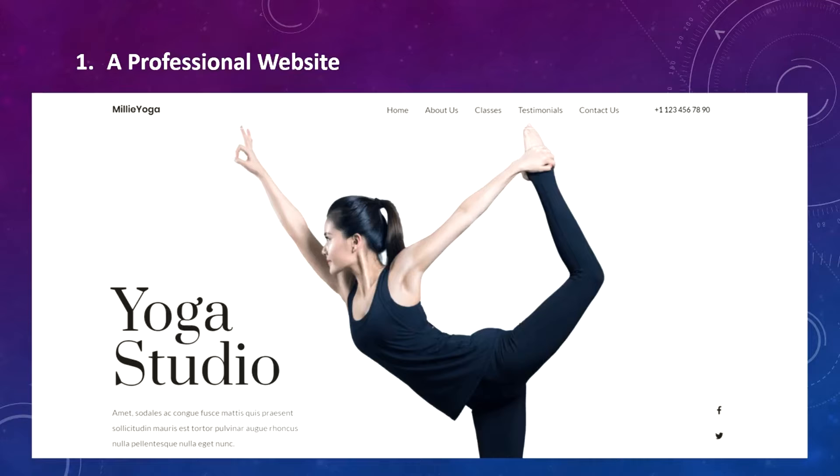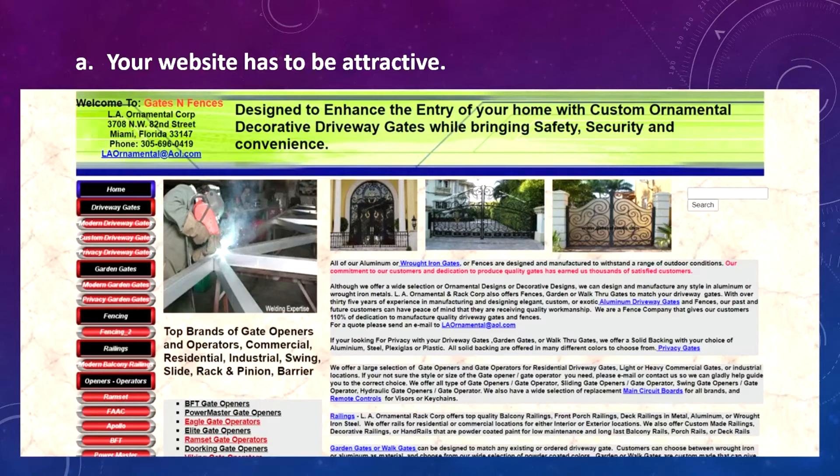I'm going to show you the steps in order, and number one is a professional website. Not just any website that you throw together will do — do yourself a favor and hire a professional web designer to build your website. Your website has to be attractive. This is an example of a website that is not attractive. Remember, a website is like the storefront of your business. An ugly store with no sense of organization or purpose will be a turnoff for visitors and they won't stay on your site very long.